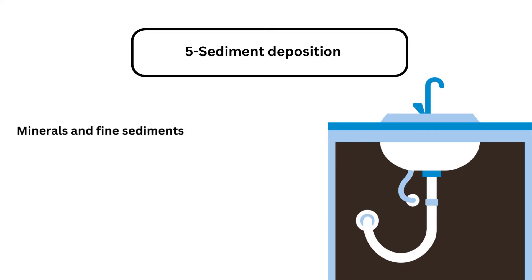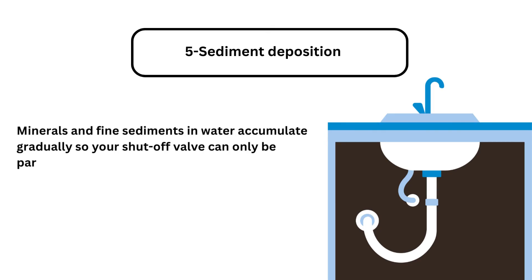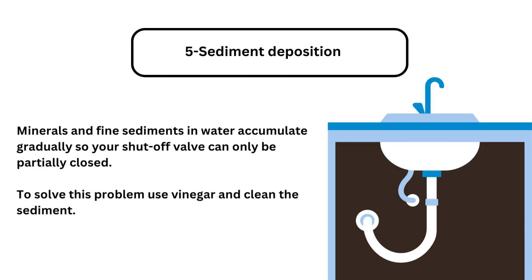Problem 5: Sediment deposition. Minerals and fine sediments in water accumulate gradually, so your shutoff valve can only be partially closed. To solve this problem, use vinegar and clean the sediment.